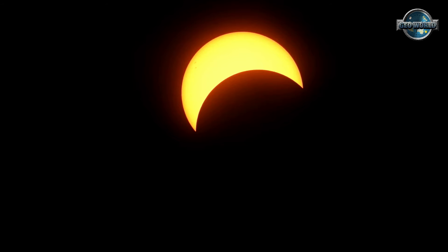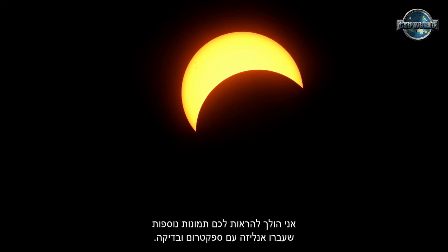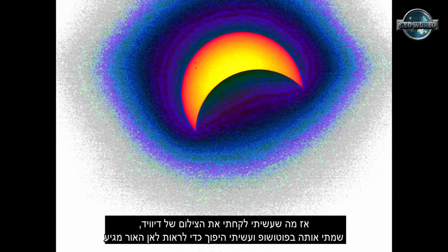Because folks, what we found passing in front of the Sun is absolutely nothing — nothing's there. What you're looking at here is a photo from David Weiss. He sent this to me on Skype, and I'm going to show you many other photos. We spectrum analyzed these — Chris Monk did, using a different method. I used Photoshop, and some other people also tried, and we get the same results: there's nothing there blocking the Sun.